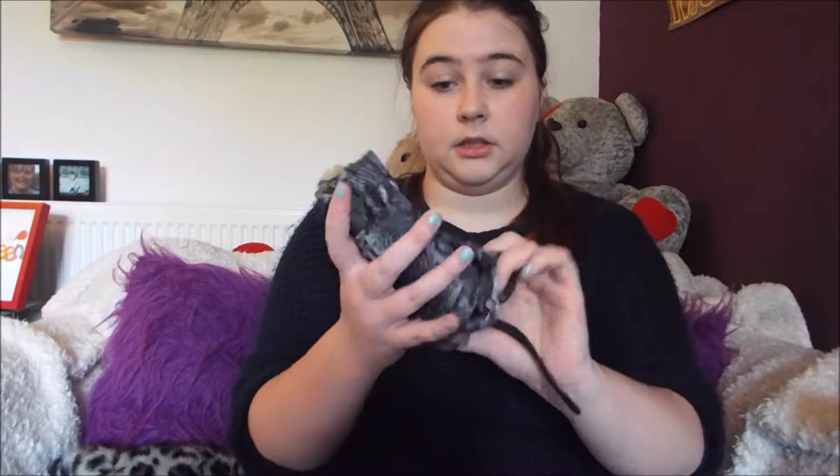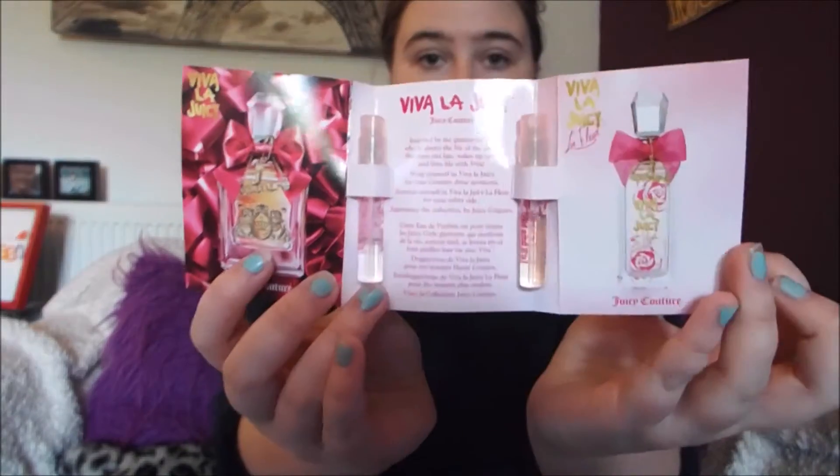I shall start with the big one. First thing is just a little umbrella — it's amazing. And then next I have these two Juicy Couture little testers because I just think they're brilliant. Nice perfume on the road — who doesn't want that? It's got the Viva La Juicy Juicy Couture and the Viva La Juicy Le Fleur in there.